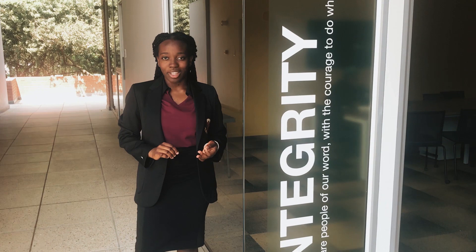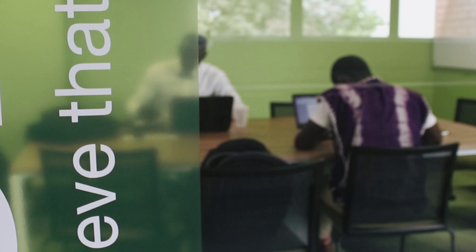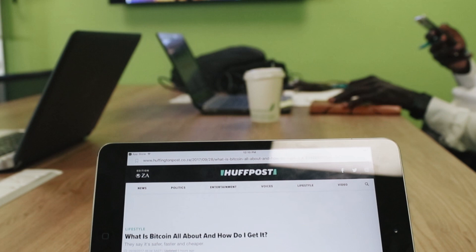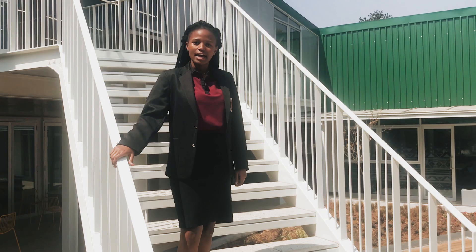Integrity — we are people of our world with the courage to do what is right. This is one of ALA's many rooms inspired by the principal values on which this institution is founded upon. The six state-of-the-art boardrooms are named after ALA's core values: Excellence, Integrity, Humility, Compassion, Curiosity, and Diversity. They are each fitted with high-end technology that maximizes the learning experience at ALA.